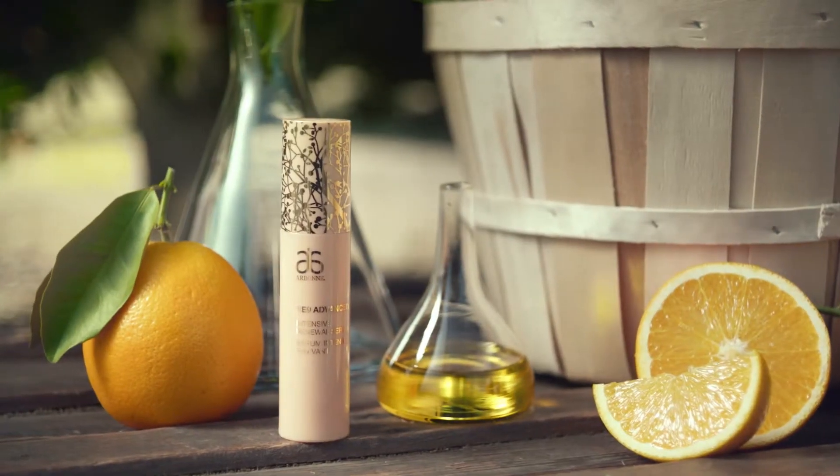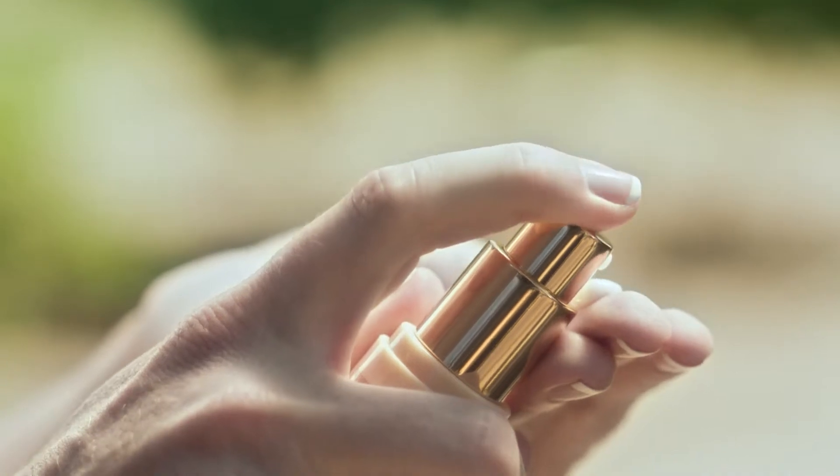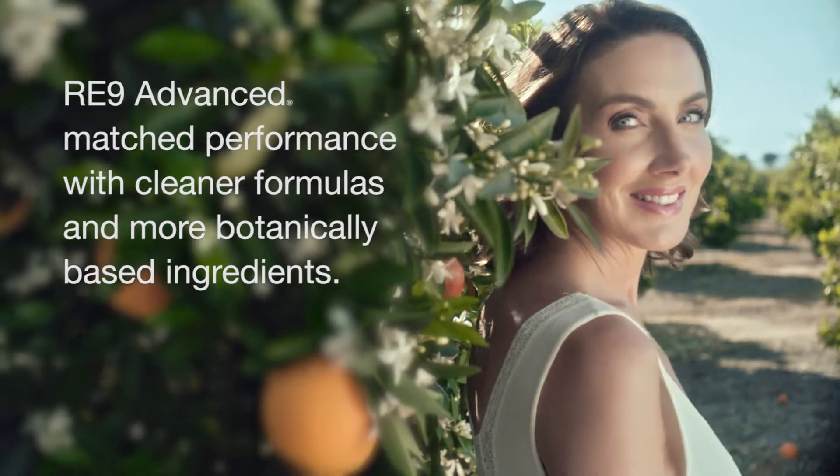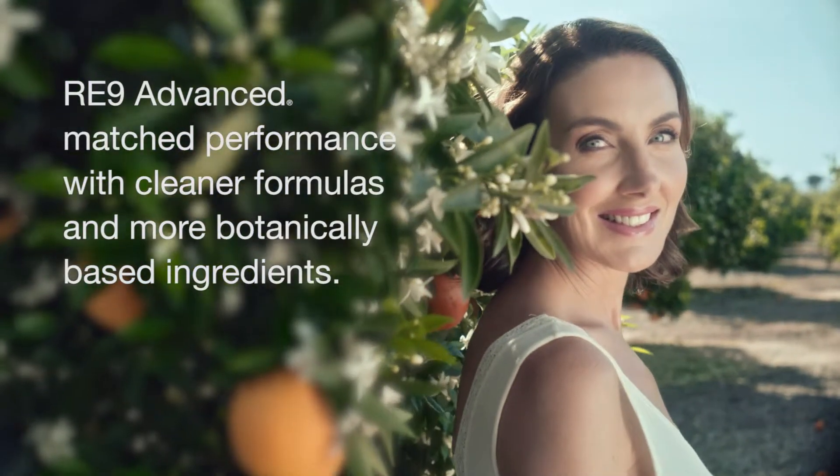Next we added antioxidants and peptides. Clinical testing showed RE9 Advanced not only matched the performance of a leading dermatological brand, but did so with cleaner formulas and more botanically based ingredients.